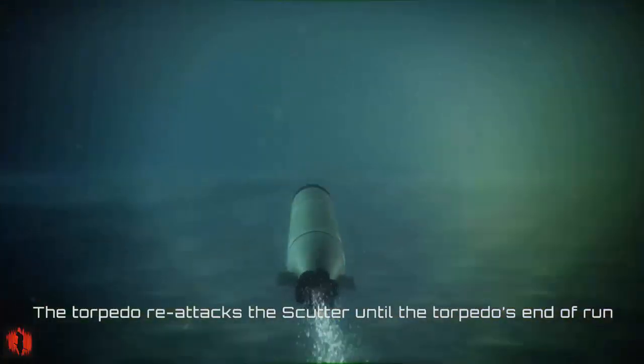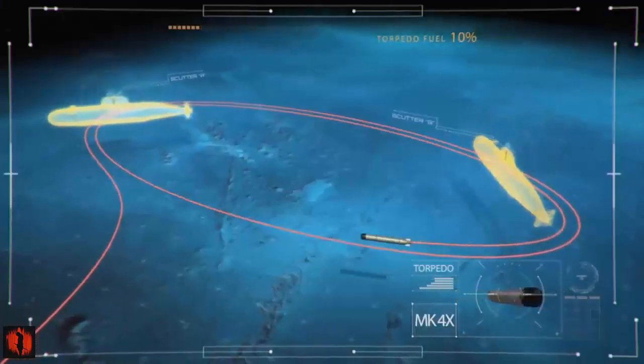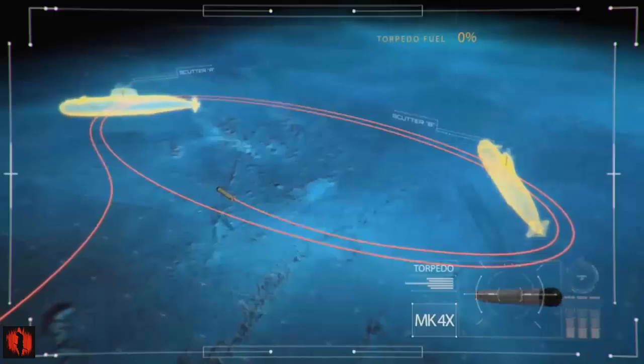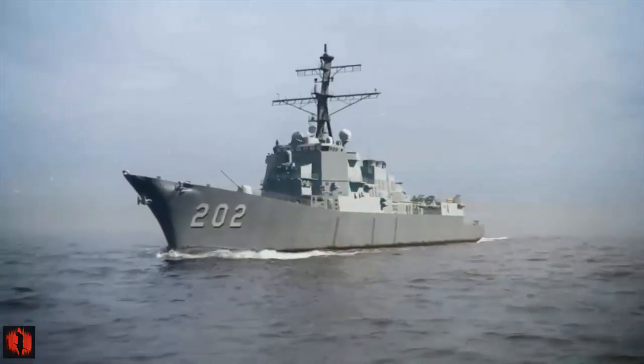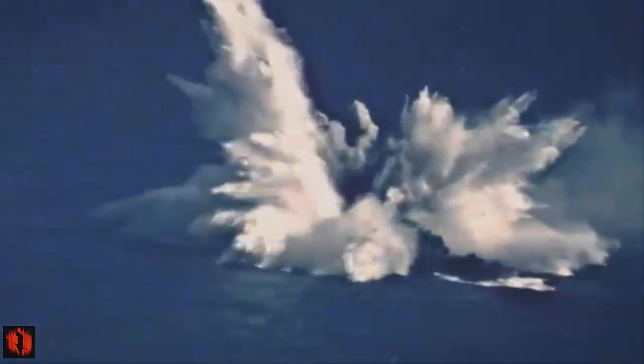The Spearfish Mod 1 is an upgraded version of the original Spearfish torpedo, developed as part of a £270 million program launched in 2009 to keep it effective as the Royal Navy's primary conventional weapon in its submarine fleet. The upgrade project, which began in 2010, aimed to improve virtually every aspect of the torpedo, particularly given the current limited anti-ship weaponry in the British surface fleet.